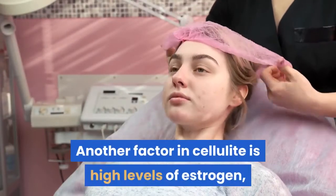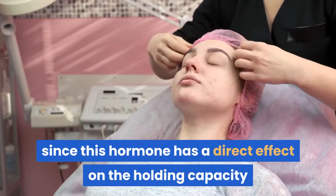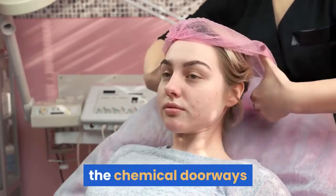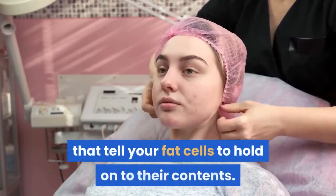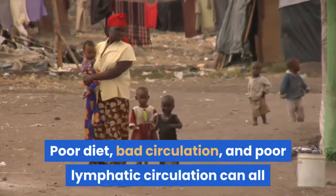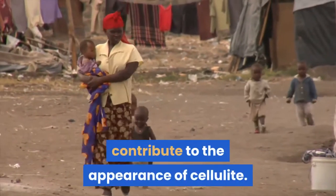Another factor in cellulite is high levels of estrogen, since this hormone has a direct effect on the holding capacity of fat cells through the increase of alpha adrenoreceptors, the chemical doorways that tell your fat cells to hold on to their contents. Poor diet, bad circulation, and poor lymphatic circulation can all contribute to the appearance of cellulite.